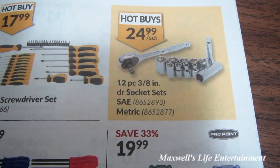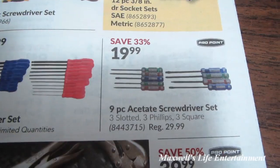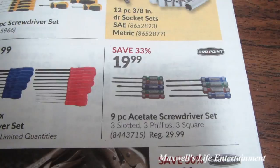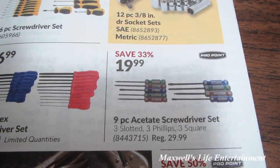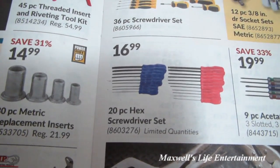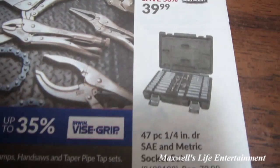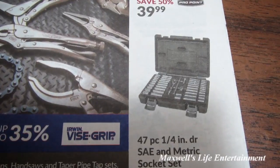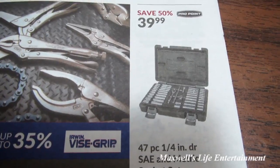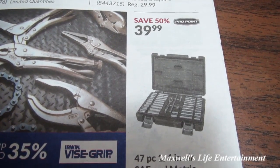36-piece screwdriver set for $14.99. 12-piece 3/8 drive socket set — SAE or metric — for $24.99 a set. Nine-piece acetate screwdriver set — three slotted, three Phillips, three square, Pro Point brand — for $19.99, save 33%. 20-piece hex screwdriver set for $16.99. 47-piece quarter-inch drive SAE and metric socket set, regular $79.99, save 50% for $39.99 — Pro Point brand.